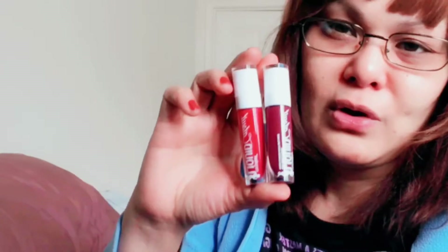I also got these from Wet & Wild. I don't really like glossy ones but we're gonna test it. This is the High Shine Lipstick in Bad Girls Club and Wine is the Answer.